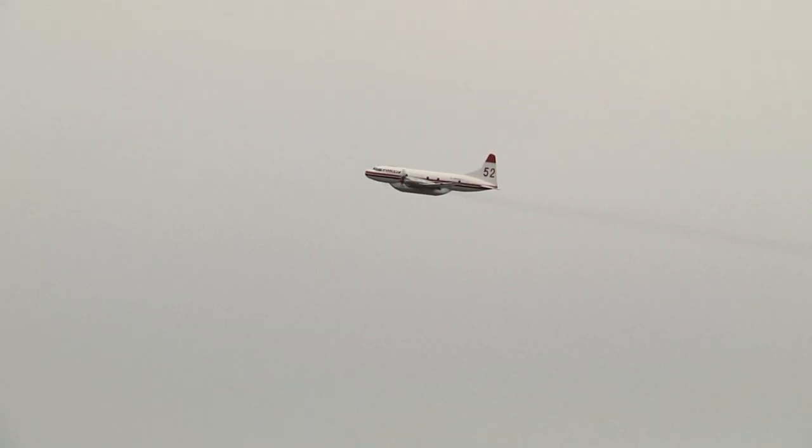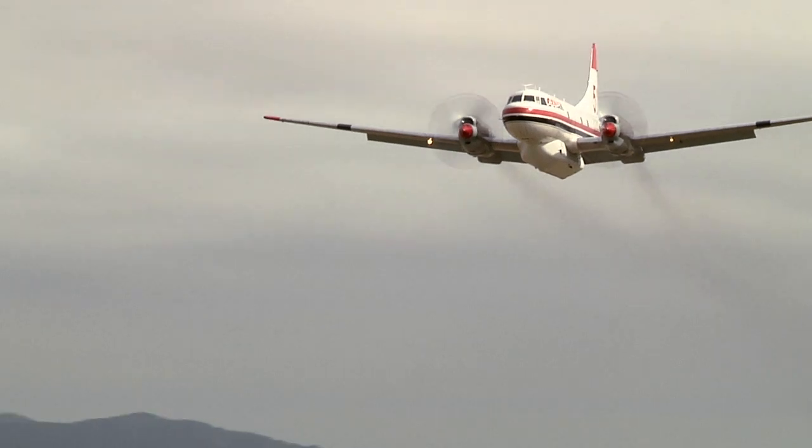Aircraft are critical in any fire operation — that's been proved for years. What we're doing in Victoria is making sure that we're evaluating other options, and this is part of that evaluation.